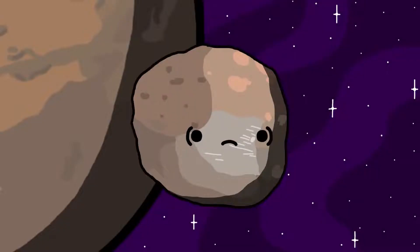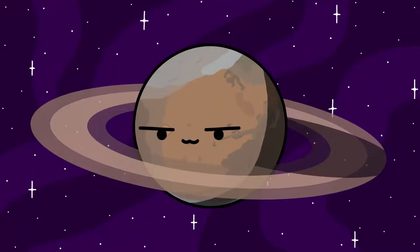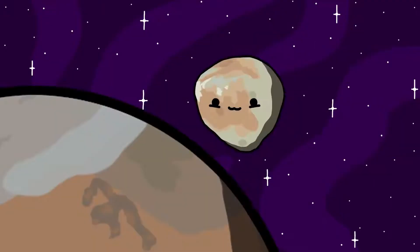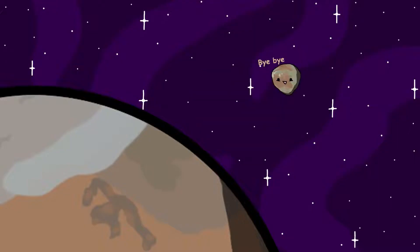10 million years from now, Phobos will drift too close to Mars and be torn apart in orbit, forming a beautiful ring system similar to that of Saturn's, while poor little Deimos will drift too far away from Mars for Mars's gravity to hold onto it.